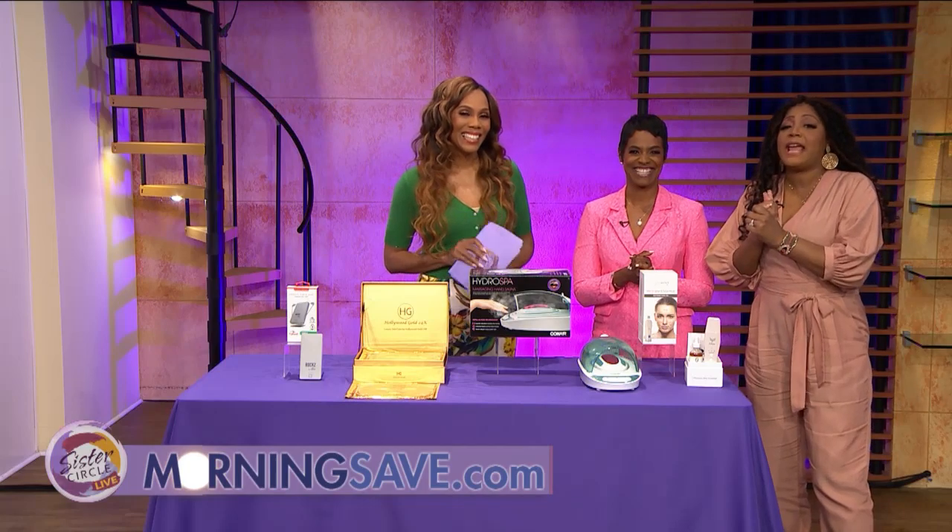Up next: Rotimi, AKA Mr. Nigerian Butterscotch — tastiness himself is here at the circle. You don't want to miss it!